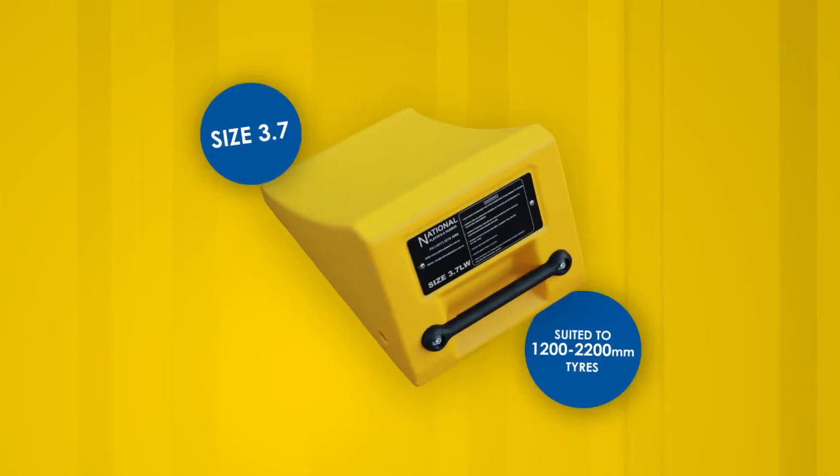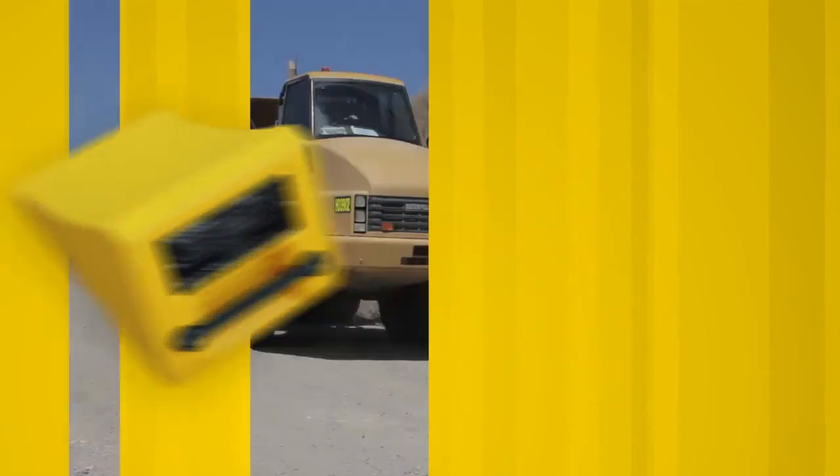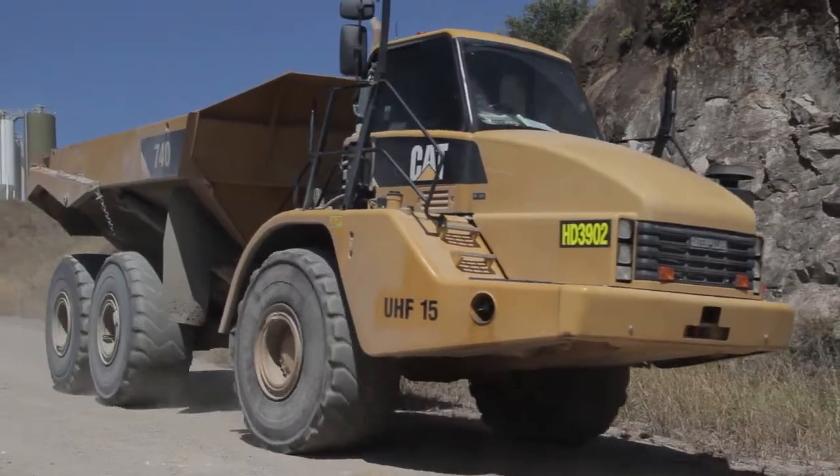Size 3.7 wheel chocks suit 1200 to 2200 millimetre tyres. The following are tests of our size 3.7 wheel chocks.